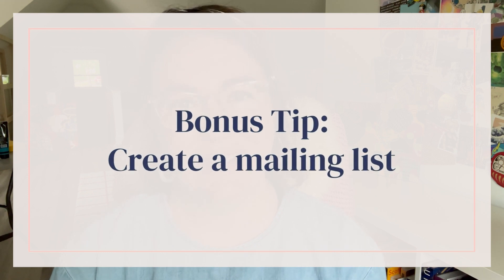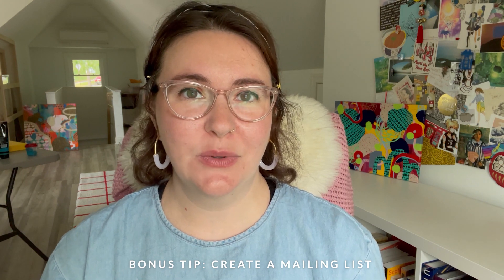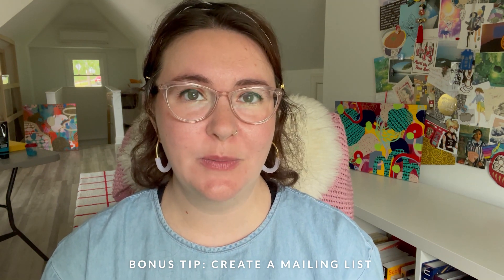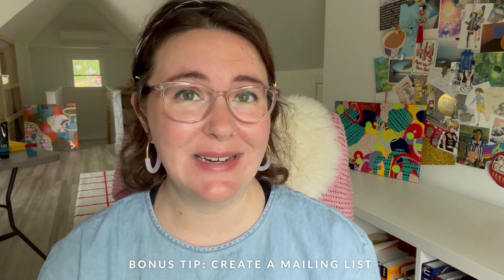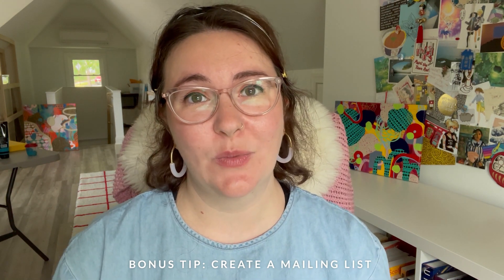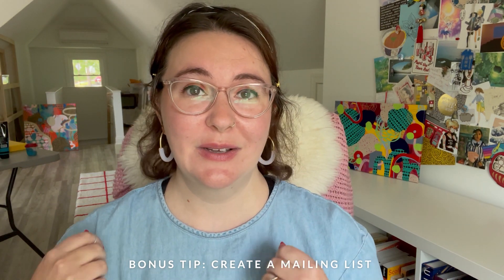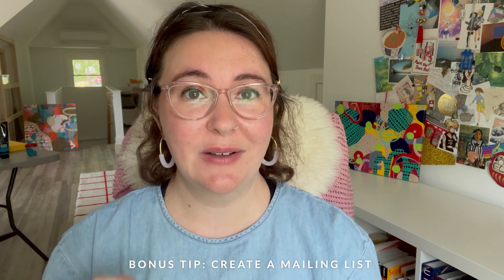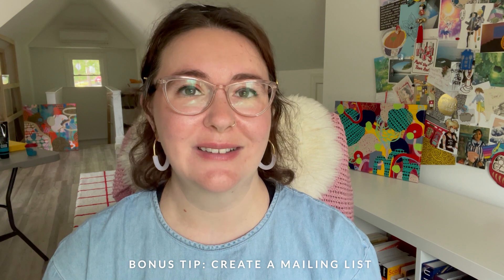If you've made it this far, here is a bonus tip: create a mailing list. This is the most direct way to get in touch with people who are genuinely interested in your work. There is a level of intimacy in being in somebody's inbox, and by having them sign up for a newsletter you can give them updates on your latest pieces and what is available to purchase. Remember tip number one — include the pieces with that artist label in the email with a link to click through to purchase, and it will make sales go a lot smoother.